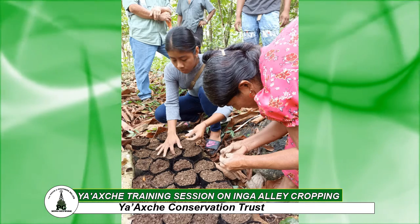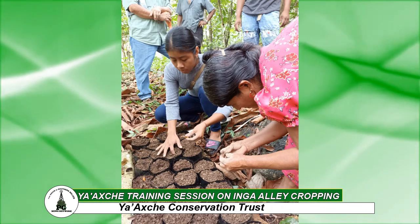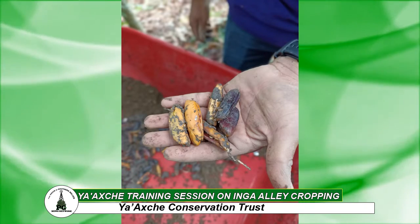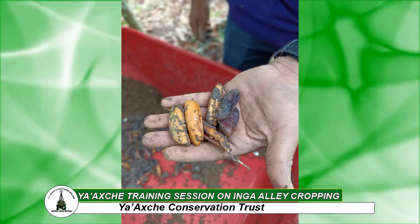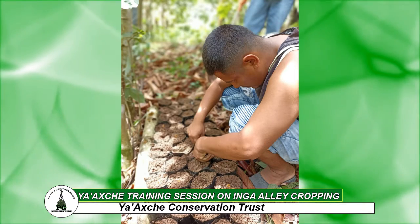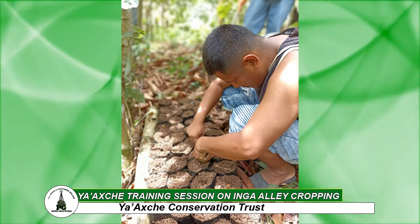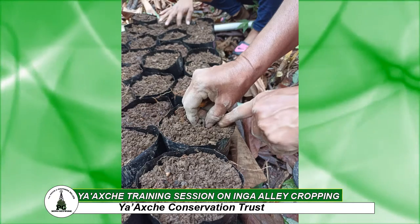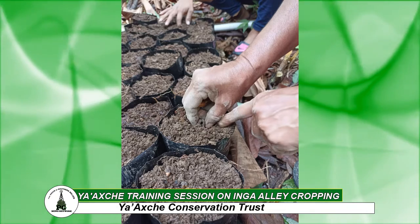After two and a half years, these trees are coppiced and the leaves are added to the area between the two rows. The crops are then planted in that thick mulch which has been suppressing weeds over the years, because Inga produces a lot of biomass.